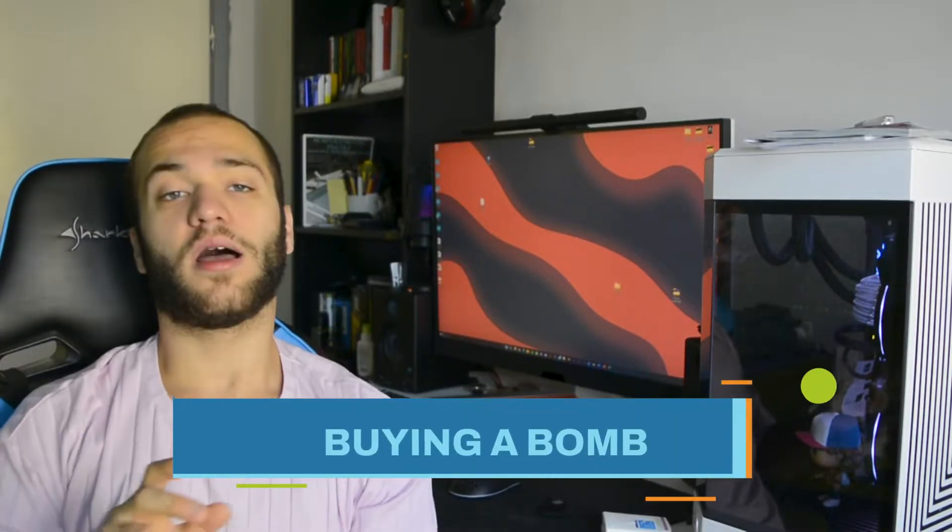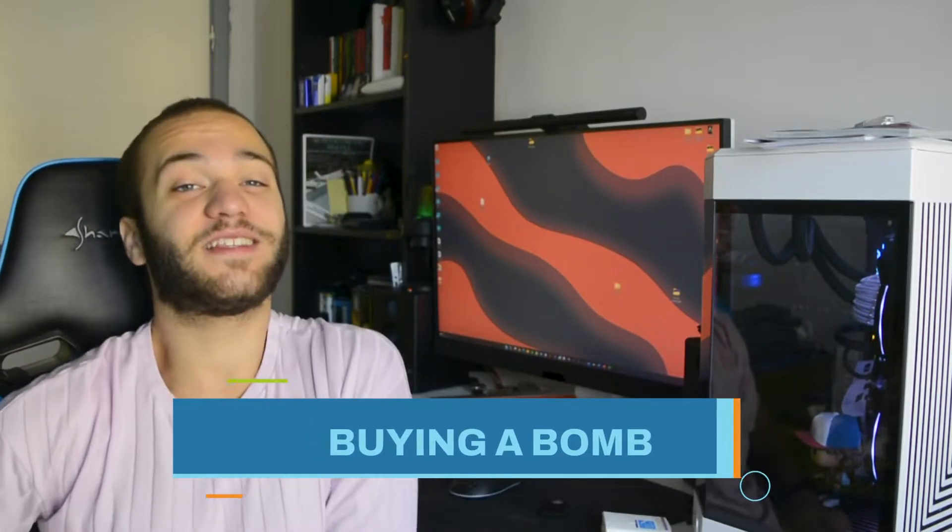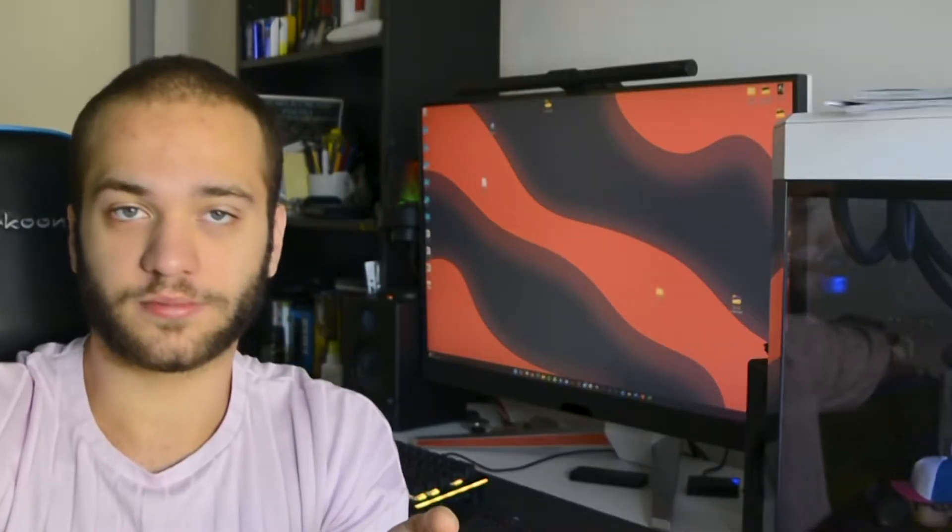Error number 2: buying a bad PSU. You may think that it's okay to skimp a little bit on your power supply — everyone of them does the exact same thing, right? Wrong! There are good power supplies and bad ones.